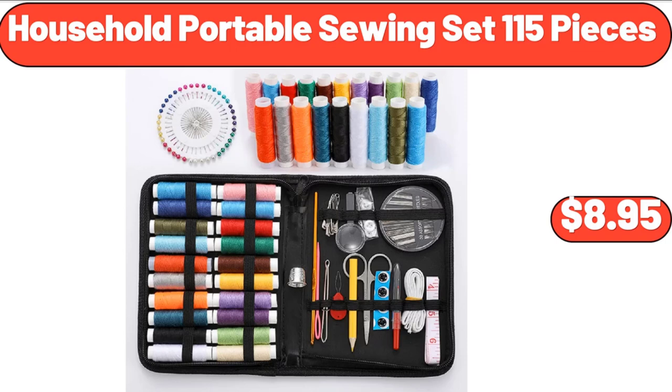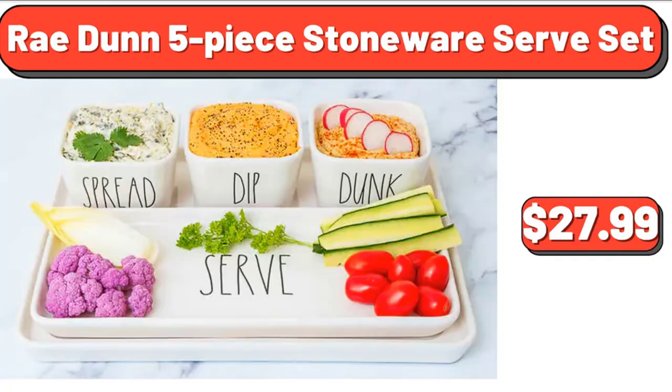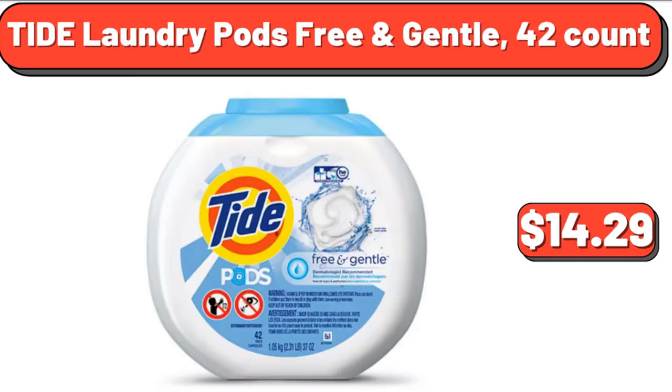Household portable sewing set, 15 pieces, $8.95. 6-piece round ceramic nesting bowls, $12.98. Rachael Ray 5-piece stoneware serve set, $27.99. Organic sea salt popcorn, 6 ounces, $3.29. Tide laundry pods free and gentle, 42-count, $14.29.